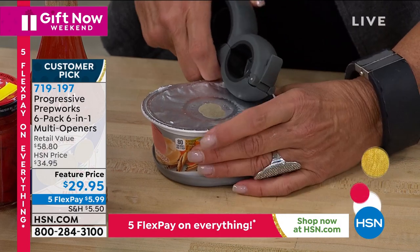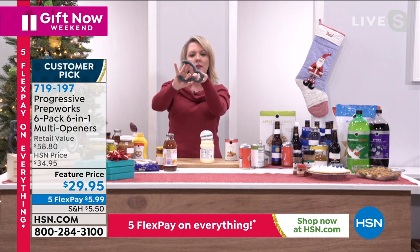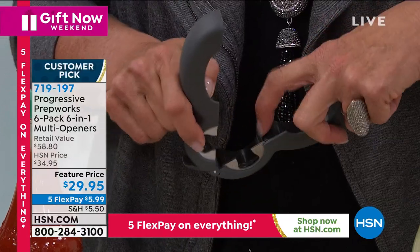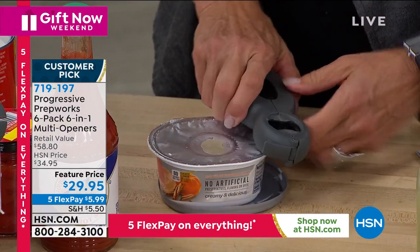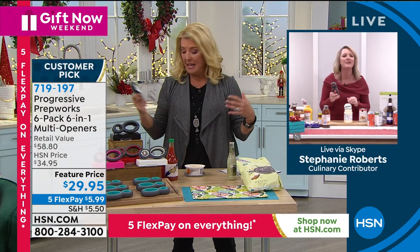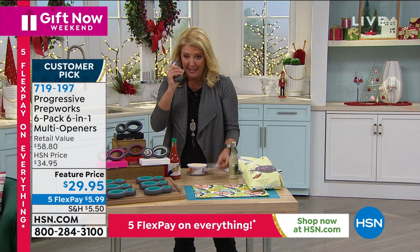You're going to get a piece of paper in the box of each of the six that shows you each little function and where it is on your multi-tool. There's actually a little grippy thing right here between the two sets of holes. I was trying to use the bottle opener by mistake — it's right in the middle. Clearly I do not have that piece of paper out here, but that is an easy learning curve.